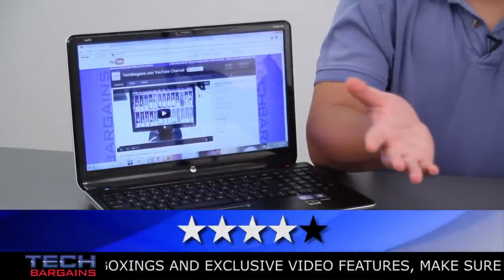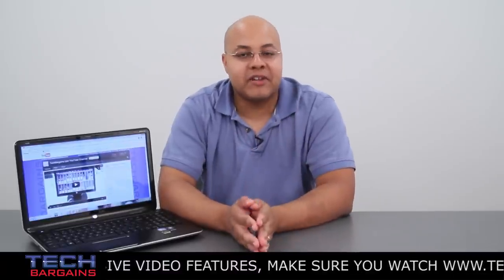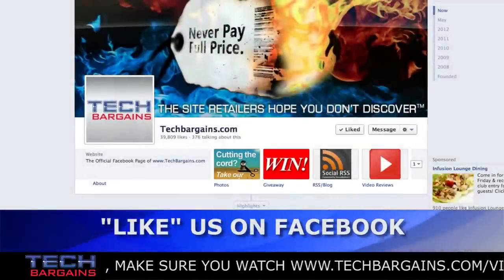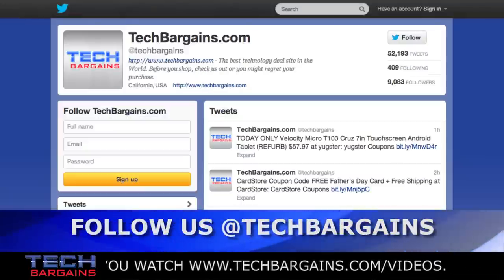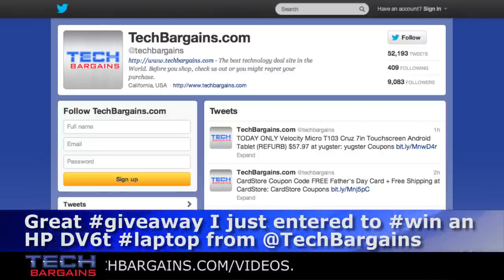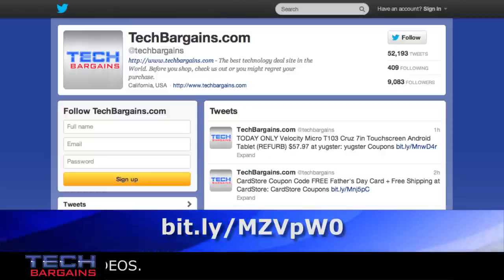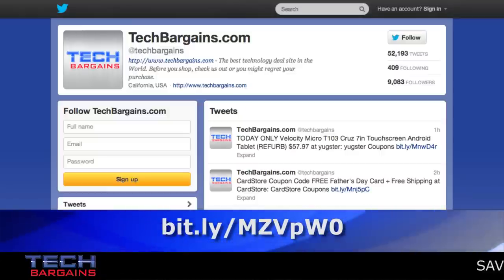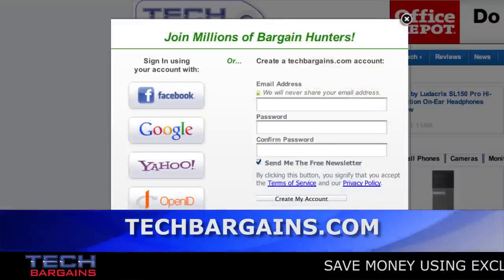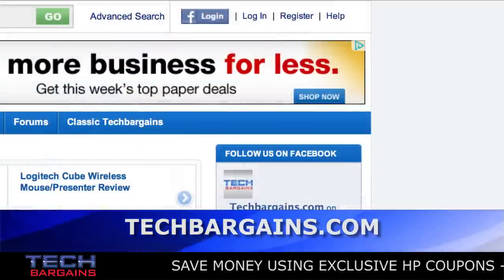Now that we've gone over all the details, how would you like to win this particular system for yourself? There are 4 different ways that you can earn entries for this particular contest. Option 1 is to like us on our Facebook page. Option 2 is to follow us on Twitter at TechBargains. Option 3 is to tweet the message: 'Great #giveaway. I just entered to #win an HP DV6T #laptop from @TechBargains,' and include the bit.ly link shown on the screen. Option 4 is to go to TechBargains.com and log in or sign up for a brand new user account, which earns you one entry into the giveaway. Through each successive day that you return to TechBargains and log in, you earn an additional entry for the contest.